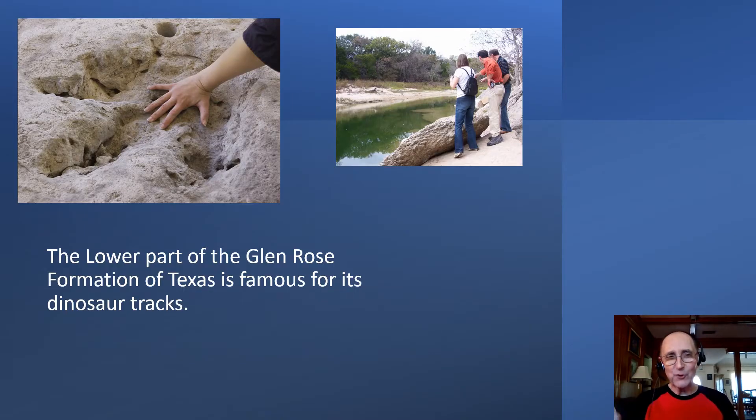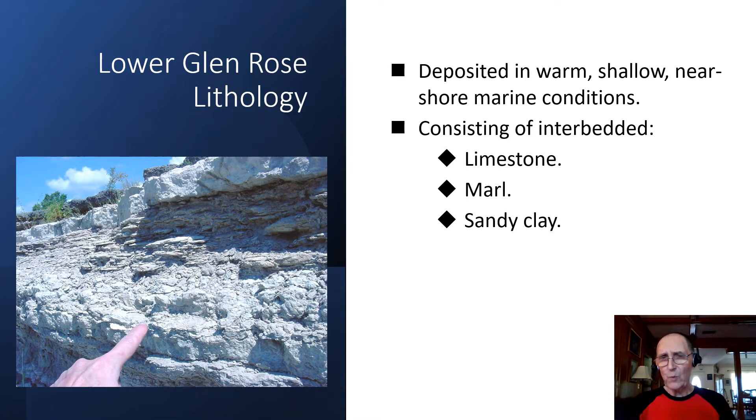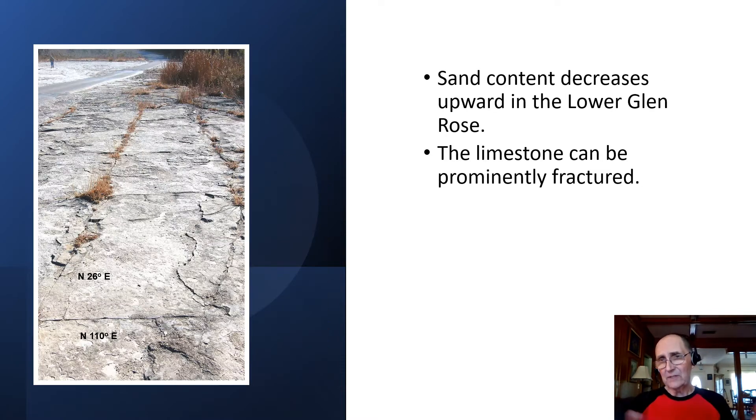The lower part of the Glen Rose Formation that we find in Texas is famous for its dinosaur tracks. The lower Glen Rose was deposited in warm, shallow, near-shore marine conditions. The lithology consists of limestone interbedded with marl beds and sandy clay. Sand content decreases upward in this lower portion of the formation. The limestone is also highly fractured — you can see some prominent joint sets in the picture here.